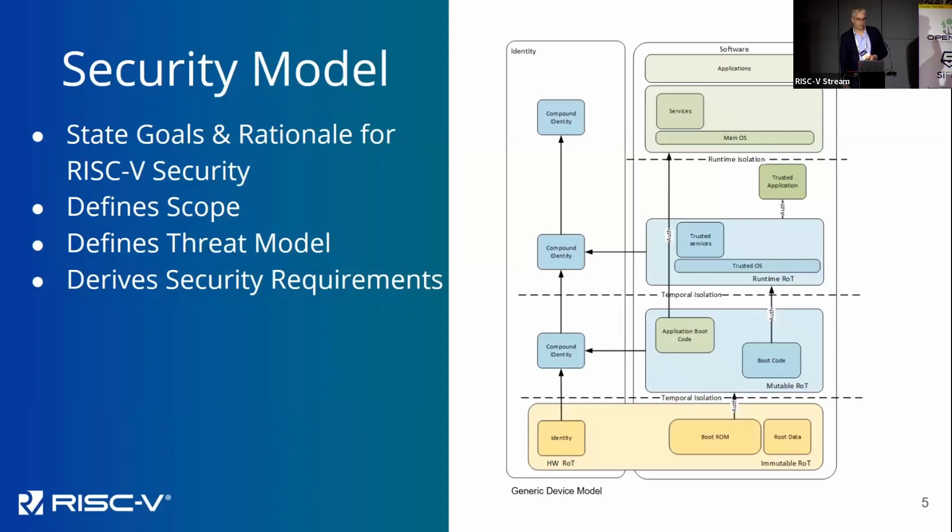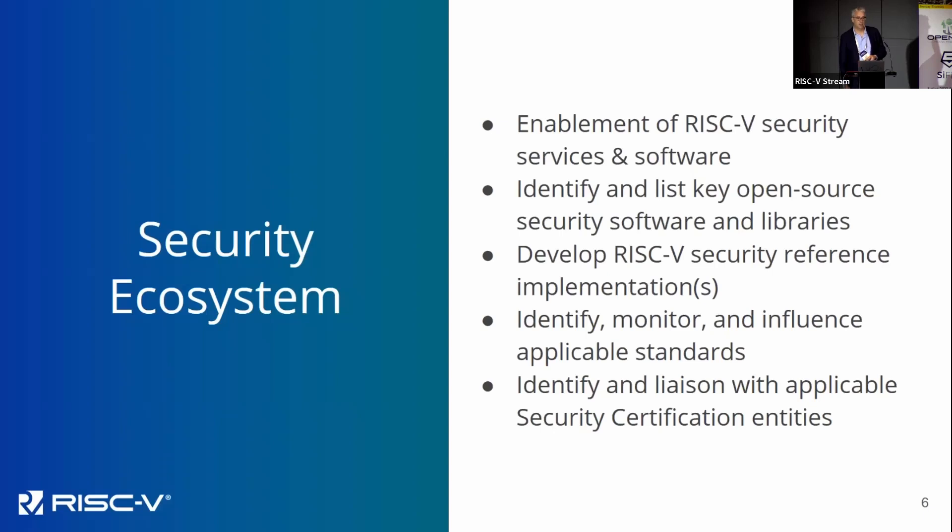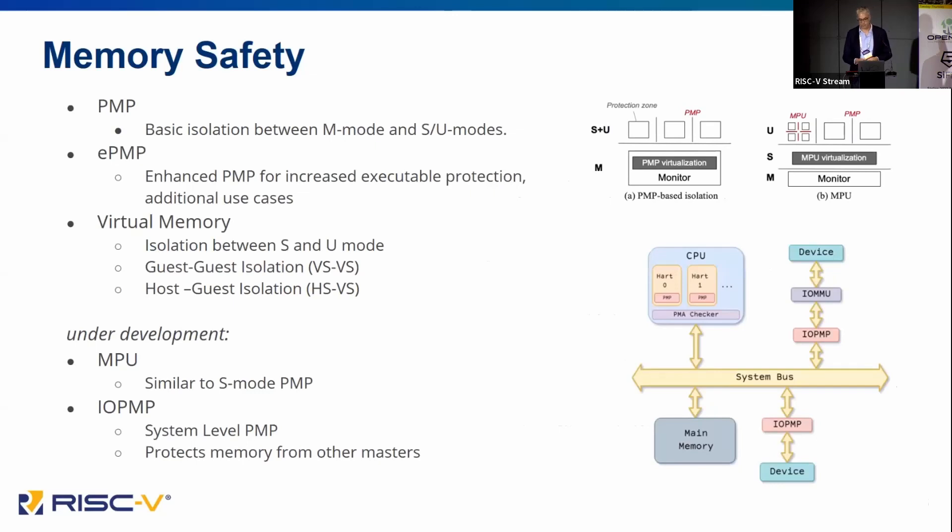Basically, if you want to be compliant with a RISC-V profile, you'll pick the set menu for that profile and then add the side dishes from the security à la carte menu. Of course, without an ecosystem there's no point having any of these security features. Without the right open source security software, without libraries, without reference implementations, none of this is usable. We monitor standards, work with various standards bodies, and we also need to talk to certification bodies so we can have provable security. We had an interesting discussion with the organization CSIP, which is optimized for certification in the IoT space.